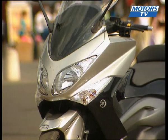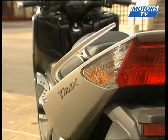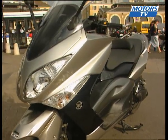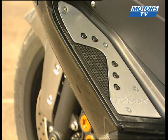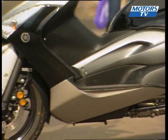The 2008 T-Max features redesigned lines, giving it a sportier and more aggressive look, with its reworked lights at both front and rear, as well as thinner mirrors. Yamaha has a keen eye for detail, with notably the aluminium adding to the classy look. It creates an elegance and finesse that hides the large 500cc engine.